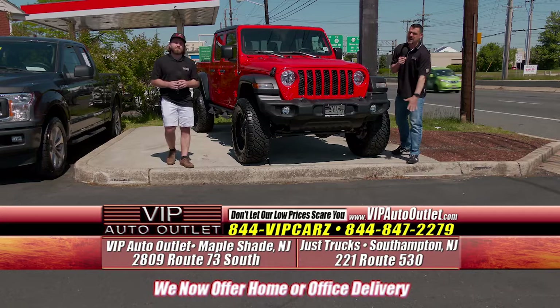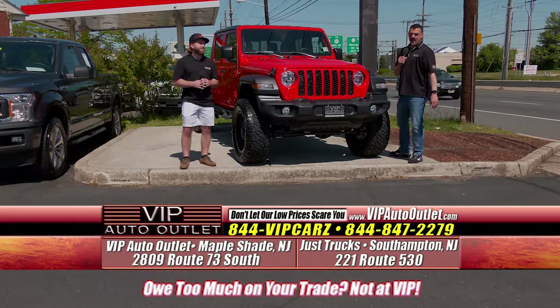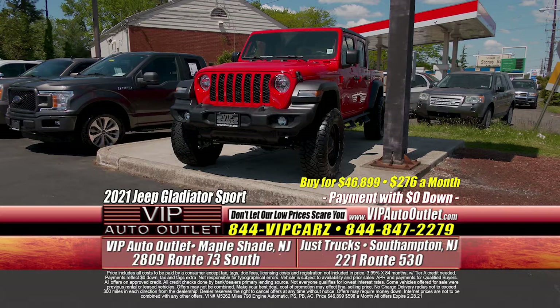Hey folks, welcome to VIP Auto Outlet. It's our inventory alert — we need your vehicle, get paid today. With Lou and Kevin, we're going to jump right in. We're going to tell you all about this beautiful, and I mean beautiful, 2021 Jeep Gladiator Sport.